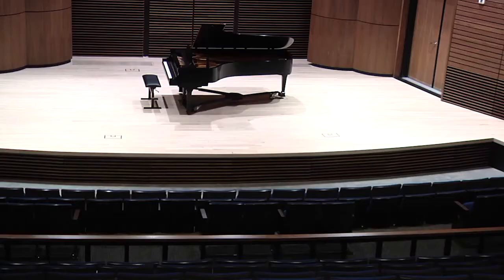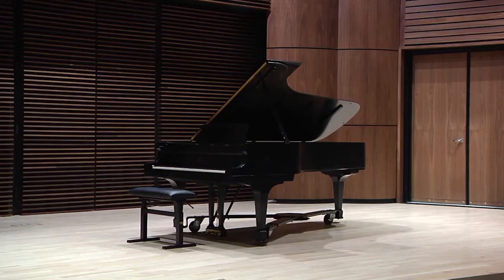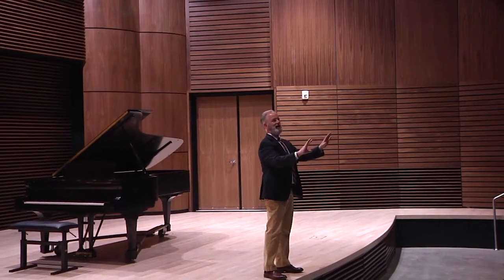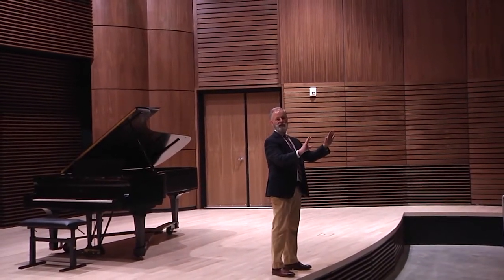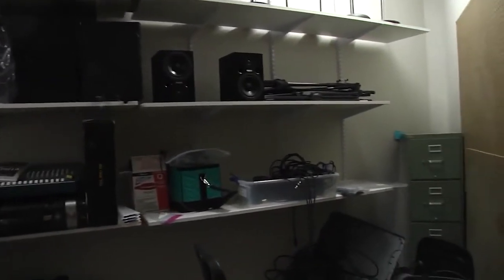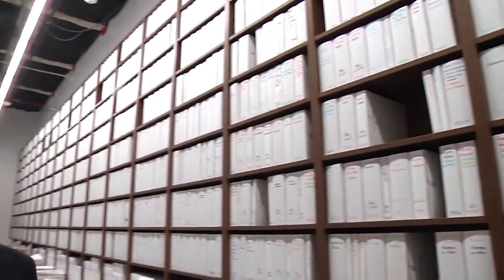Dr. Sullivan took us on a tour of the space. On the stage is our wonderful Steinway Model D nine-foot concert piano, so you can make eye contact with anybody as a performer. We've got a very large storage room where we keep everything from tuxedos to sound equipment for the vocal jazz program. Just take a look at how much music there is on these shelves.